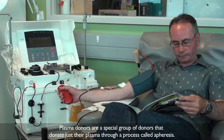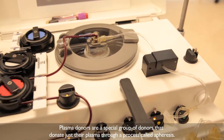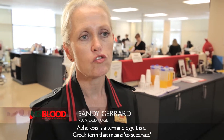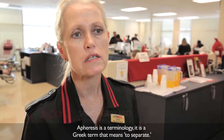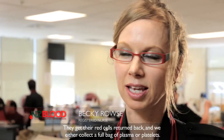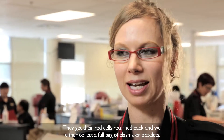Plasma donors are a special group of donors that donate just their plasma through a process called apheresis. Apheresis is a Greek term that means to separate. It involves using a centrifuge to separate the blood products from the donor — they get their red cells returned back, and we either collect a full bag of plasma or platelets.